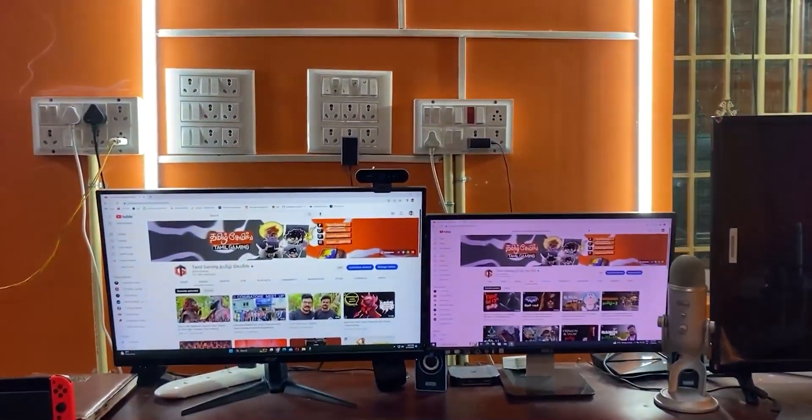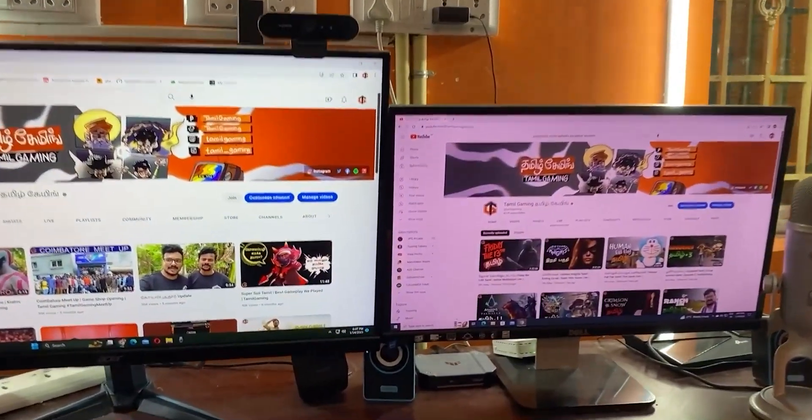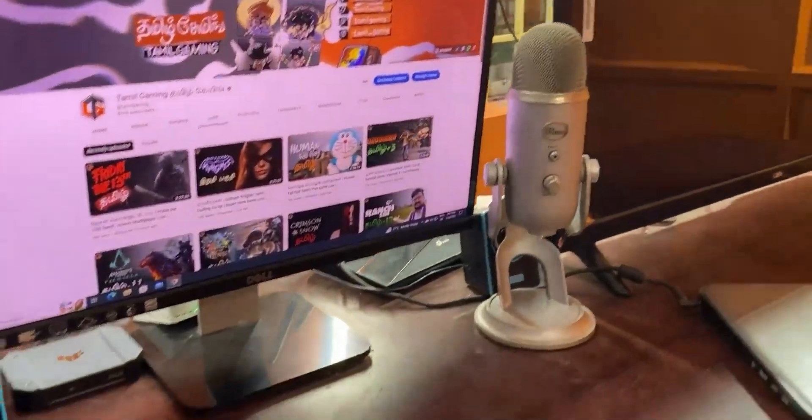If you are talking about a gaming channel, we will be able to stream it in a double PC method. This gaming PC is the streaming PC. For the gaming PC, we use a 3080 graphics card. For the processor, we use Ryzen 9 5950X.